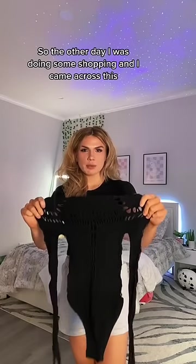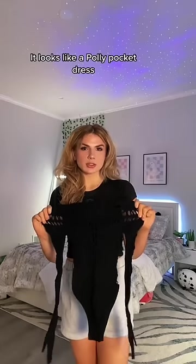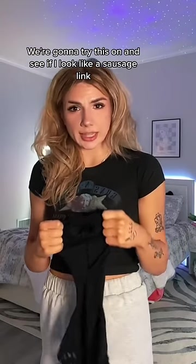The other day I was doing some shopping and I came across this. You might be thinking, literally what even is that? It looks like a Polly Pocket dress. This is a bodysuit. Also, upon opening it, I discovered it has a hood. We're gonna try this on and see if I look like a sausage link.